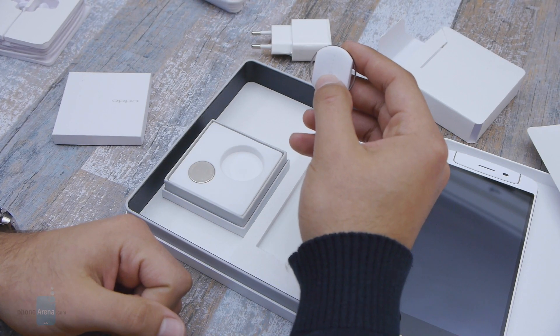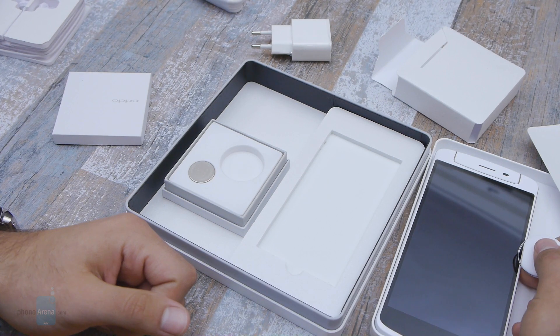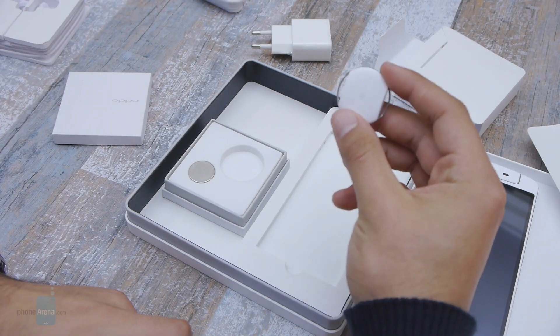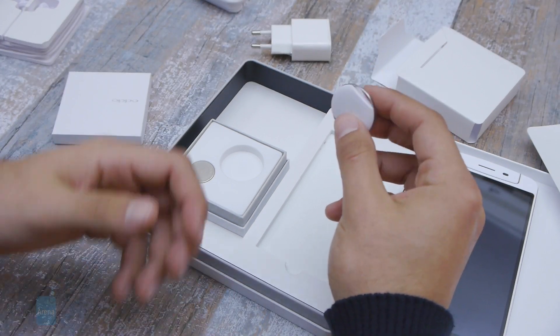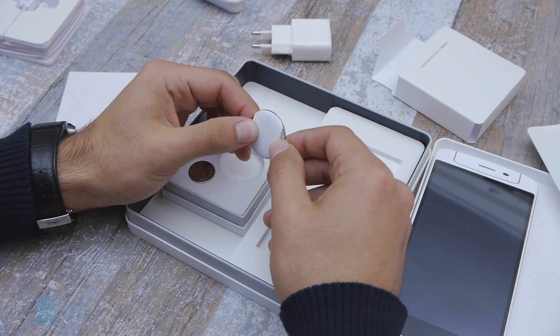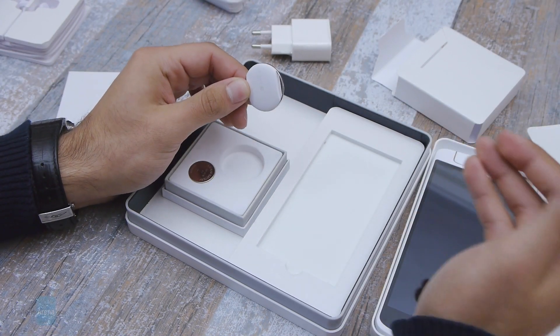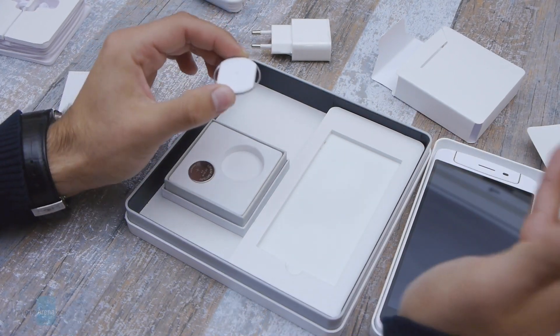The third function is that you can program it so that whenever the phone and the accessory get separated by say 50 meters, the accessory is going to start beeping. The idea is to prevent theft — if you put this on your keychain, every time your phone gets too far from your keychain it's going to start beeping and you'll know that something is wrong or you're forgetting your phone.